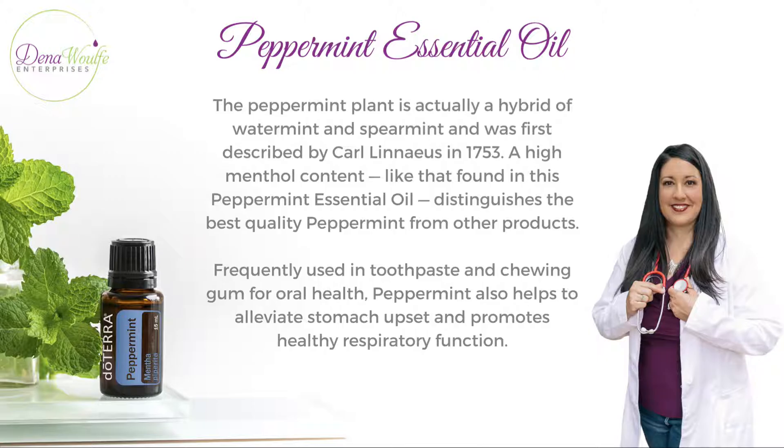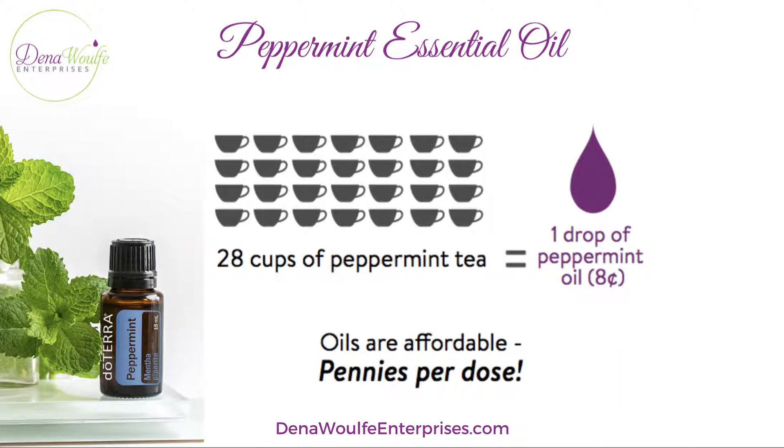Peppermint also helps to alleviate stomach upset and promotes healthy respiratory and digestive functions. Peppermint is extremely powerful and potent — 28 cups of peppermint tea is the equivalent of just one drop of peppermint essential oil.